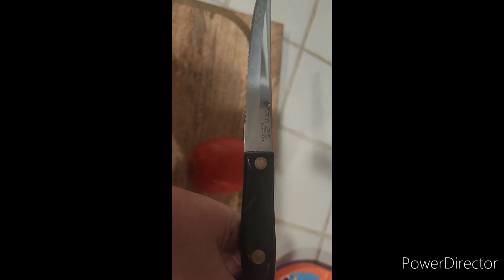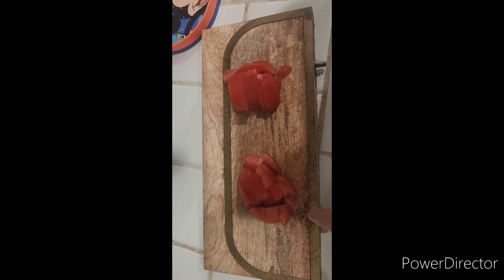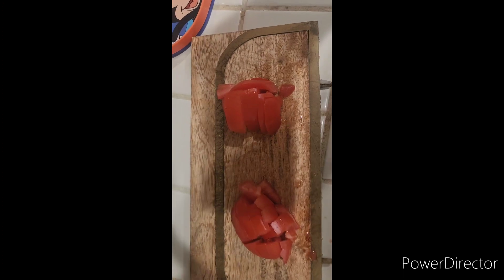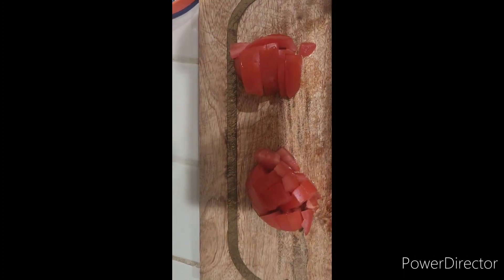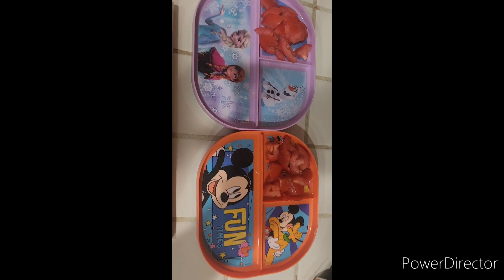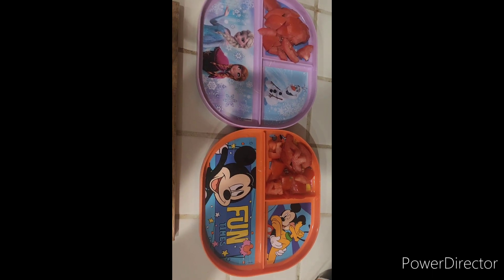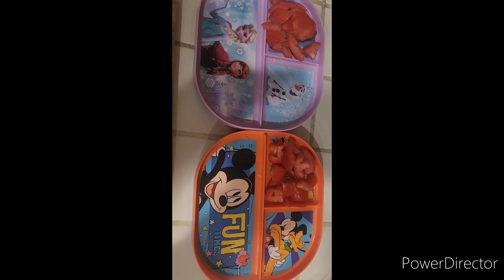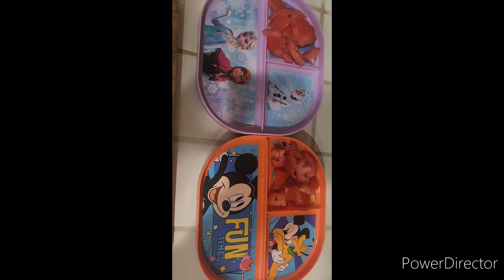Here we go cutting tomatoes. I cut up the tomatoes — one half each for the kids. Now I'm going to use some fun Disney plates. Both kids have their Disney plates, as you can see: Elsa for my daughter and Mickey for my son. My daughter loves Frozen and my son loves Mickey Mouse.